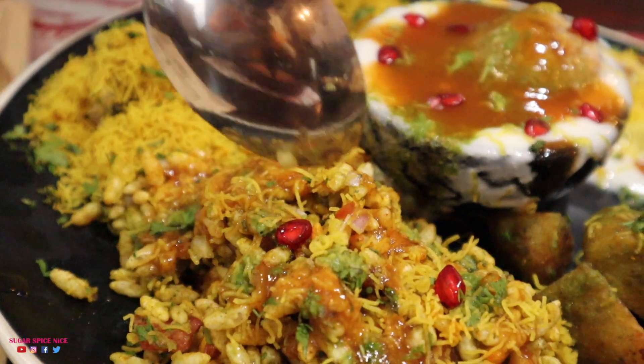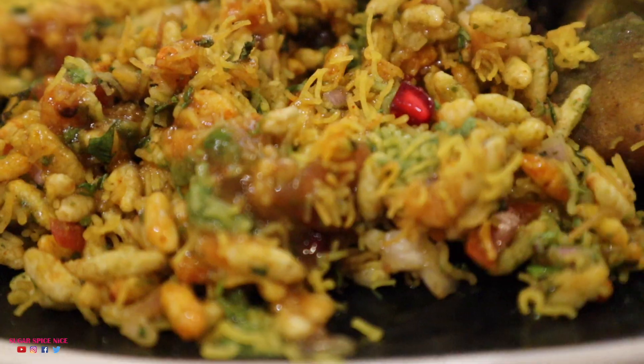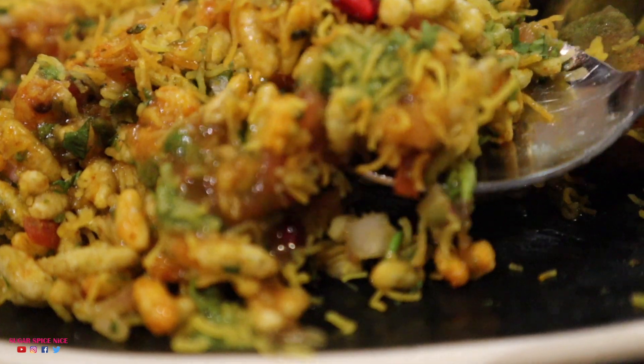I think I'm eating bhel after ages and this one is actually really good. They've put a lot of imli chutney inside — it's adding a delicious flavour — and these little bits of pomegranate are also feeling amazing.